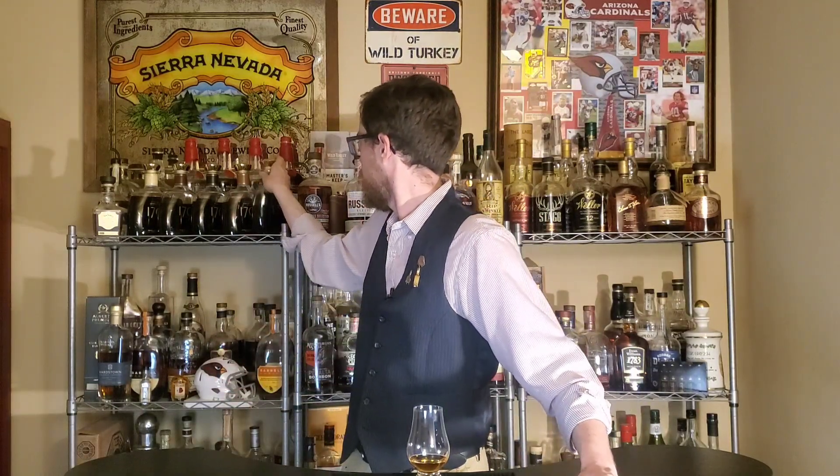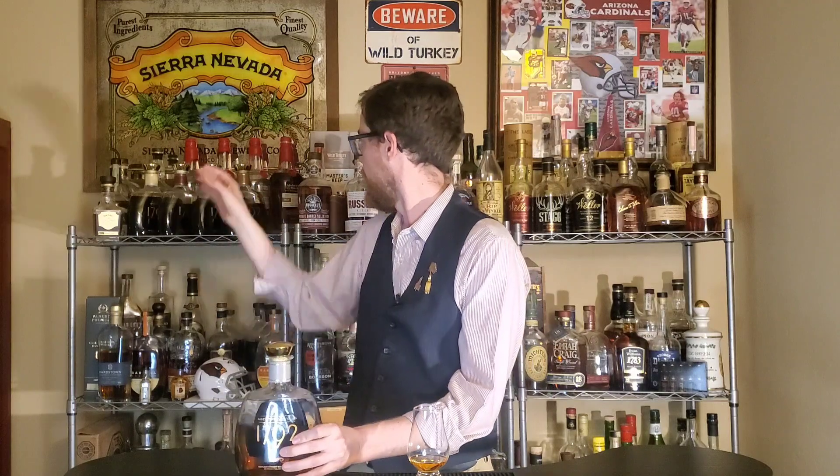Next up we have non-age statement. What do I mean when people say NAS, non-age statement? Well, that would be a bottle that doesn't tell you how old it is. So that might be something like this 1792 Foolproof here. But we also have next to it the 1792 aged 12 years — this has an age statement on it, so this is not a NAS, but the Foolproof is an NAS.